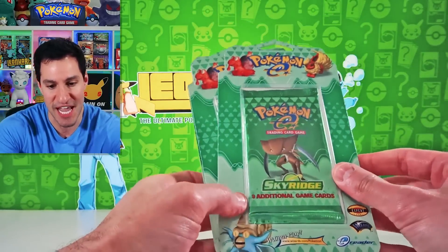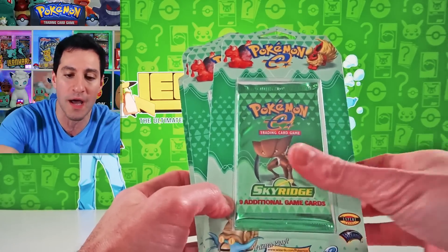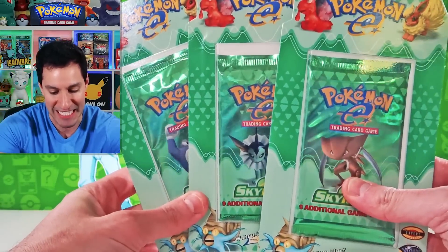We have the set Sky Ridge. But what makes this set so valuable? What makes Sky Ridge one of, if not, the most valuable and rarest Pokémon card set in history?